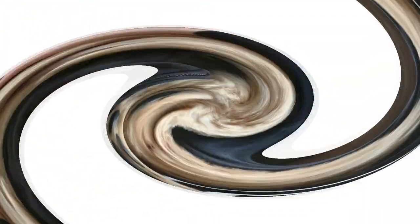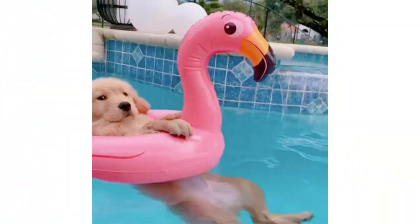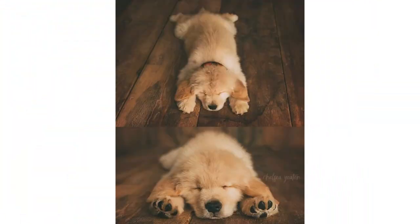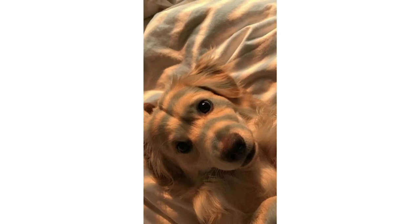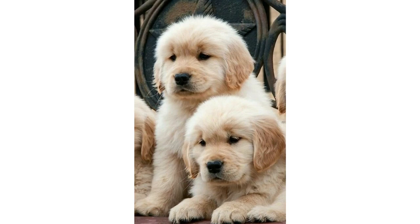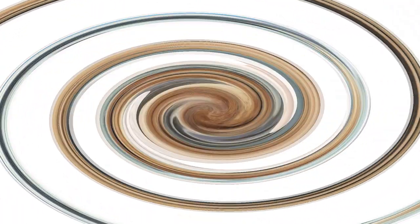You need to take special care if you're raising a Golden puppy. These dogs grow very rapidly between the ages of four and seven months, making them susceptible to bone disorders. Don't let your Golden puppy run or play on very hard surfaces such as pavement until he is at least two years old and his joints are fully formed. Normal play on grass is fine, and so are puppy agility classes.